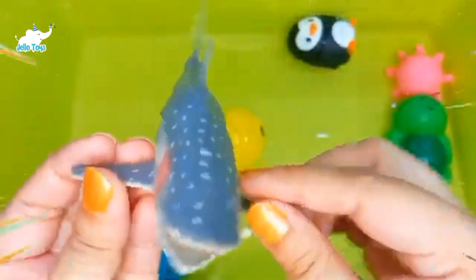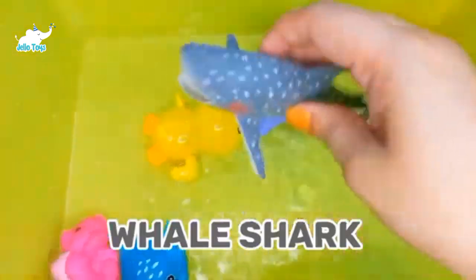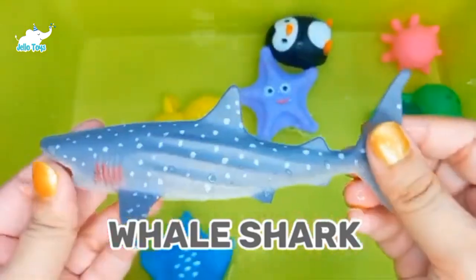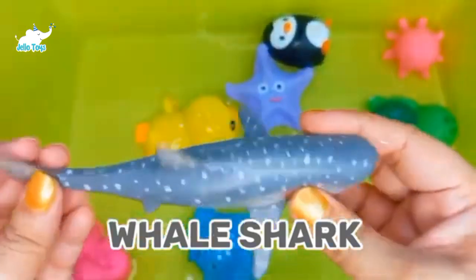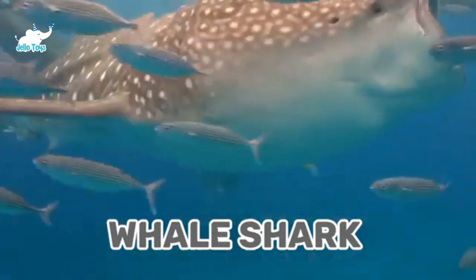Whale Sharks. Whale sharks are sharks, not whales. They have tiny teeth that cover their eyeballs. The oldest known whale shark is over 50 years old, but researchers think that whale sharks can live up to 100 years.